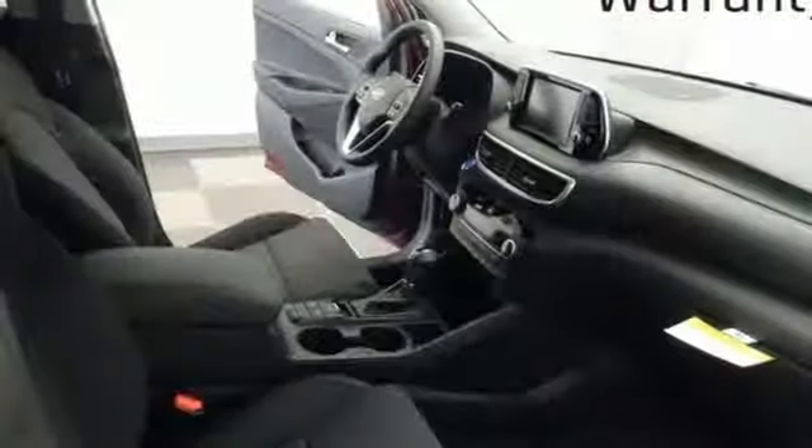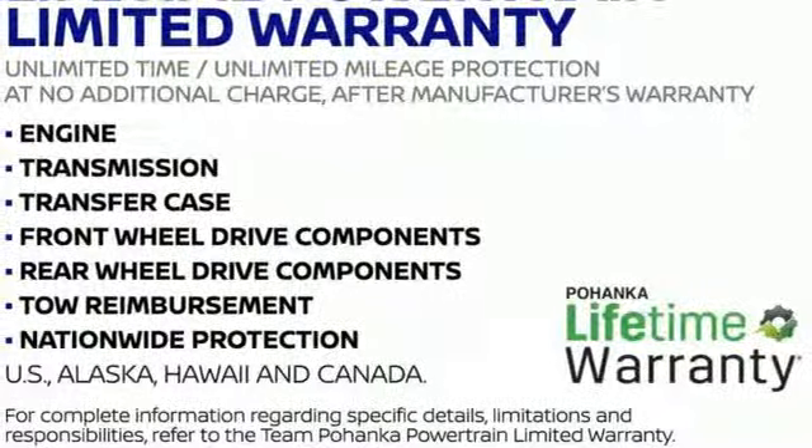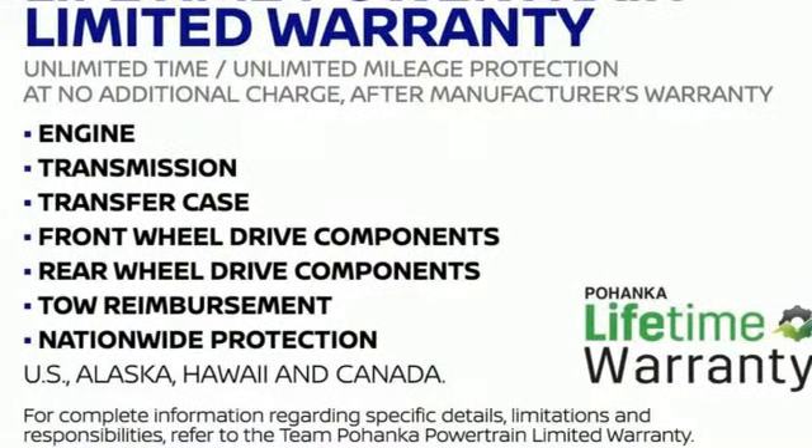Inline four cylinder engine, aluminum wheels, gas pressurized shocks, and automatic transmission. Experience it for yourself today.